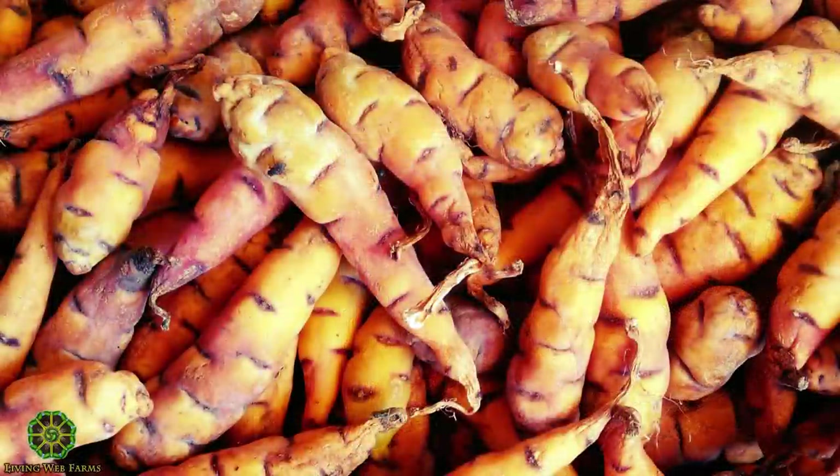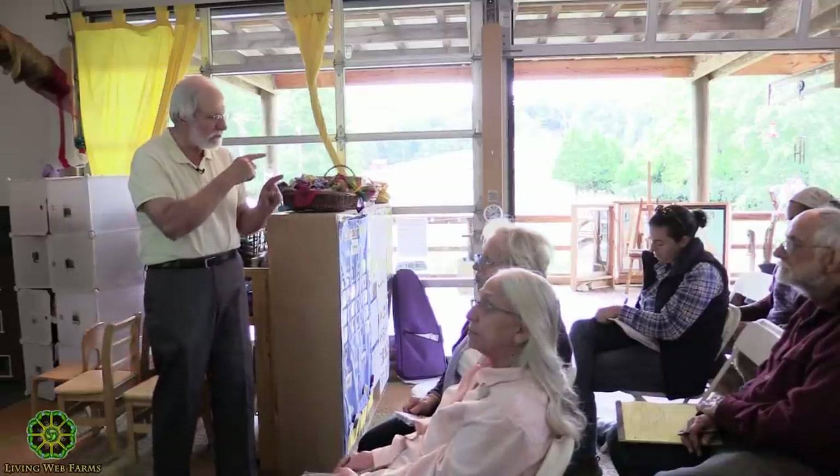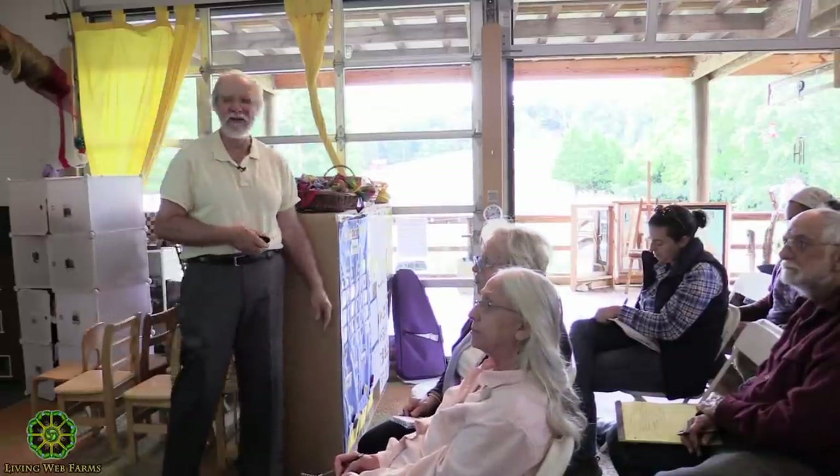Mashua is a close relative of nasturtiums — it's a vining plant that actually vines better than nasturtiums; it winds more so it grows up better. It has the same kind of flowers, leaves, and flavor as nasturtiums. The tubers have neat little grooves — they're kind of pretty and interesting.